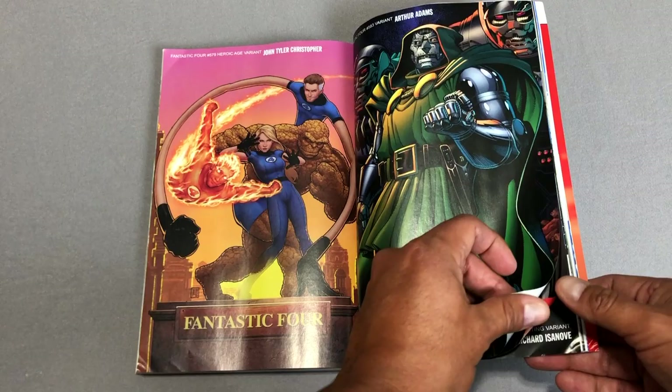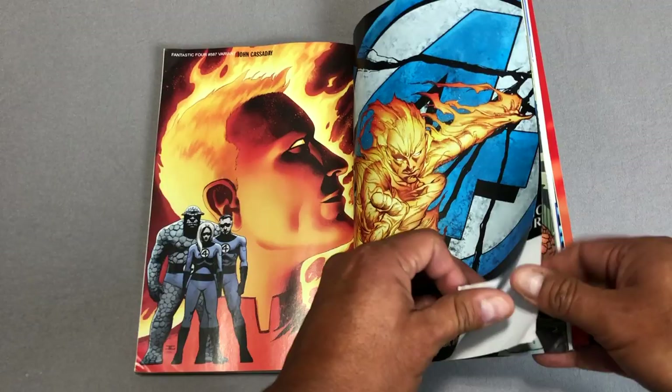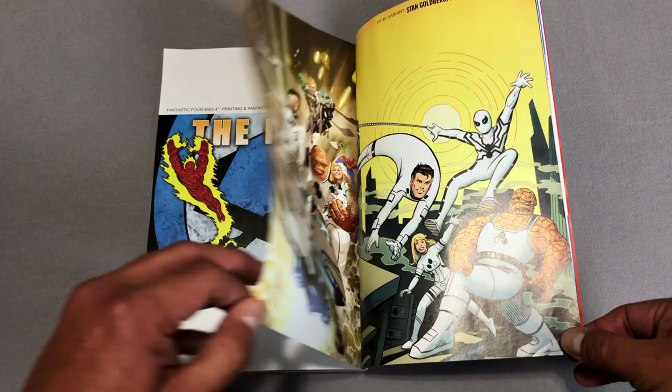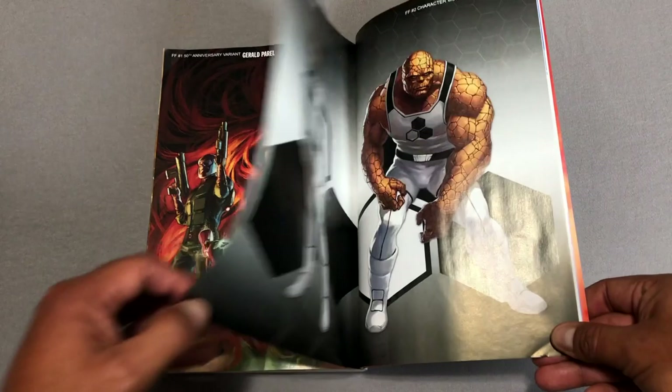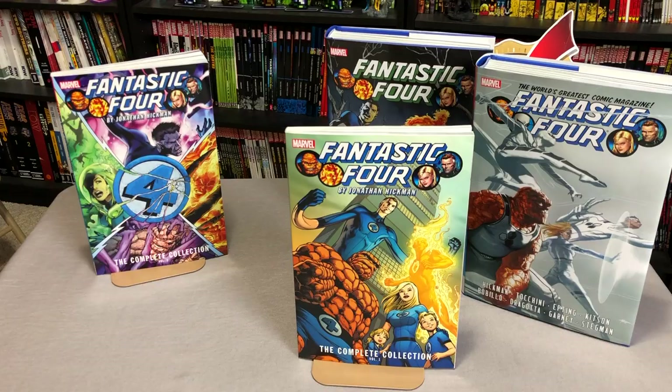Arthur Adams is my favorite artist that draws the Thing. He's only done like three issues of the Fantastic Four and that was during the New Fantastic Four. There are different printings of issues #584 to #586, and more variants. And then there's the script — like he always adds a little bit of the script towards the end too. That was the contents of the book and how they are mapped.